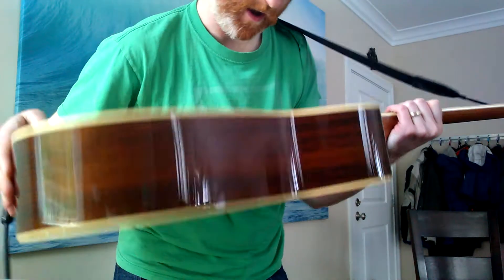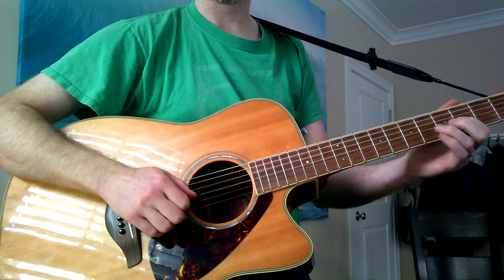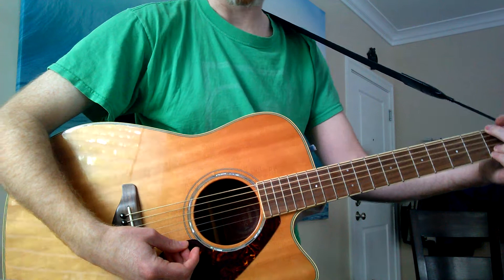Yamaha FGX 730 SCA for sale. I bought it about six years ago at the Guitar Center for about $500. Nothing wrong with it that I can tell. It's in mid-condition.